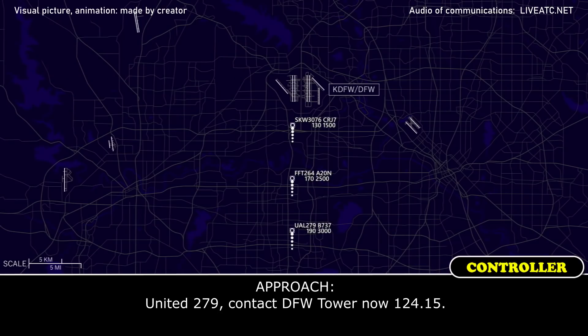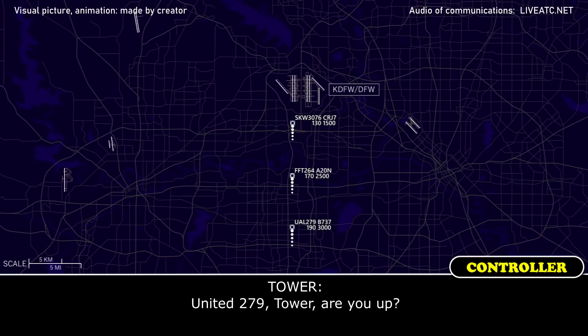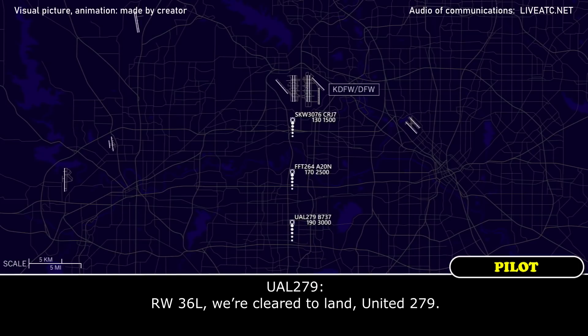United 279, contact DQT tower now, 124.15. Have a great day, United 279. United 279, tower, you up? Just coming up, United 279. United 279, welcome to the party, number 3. We're only 36 left in line, base is reported at 700. Alright, 36 left, we are clear to land, United 279.